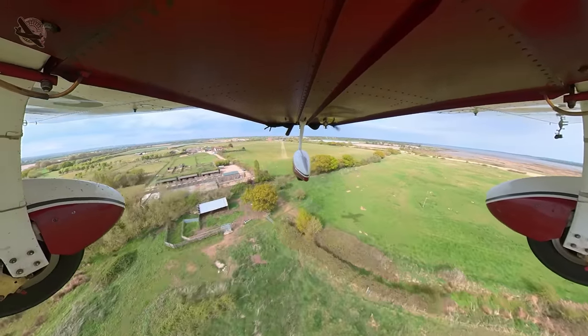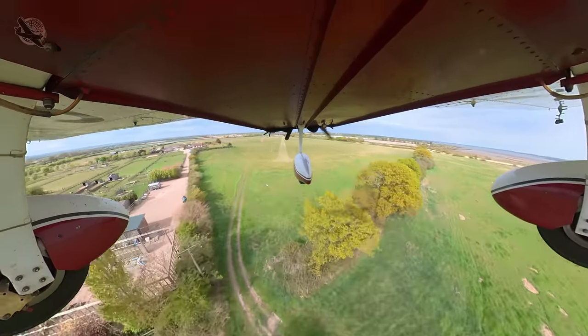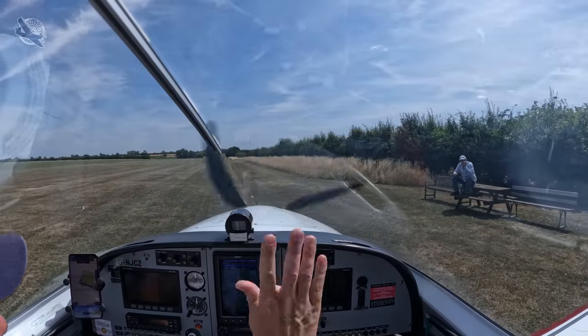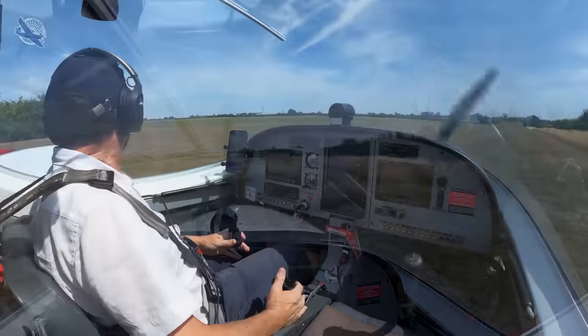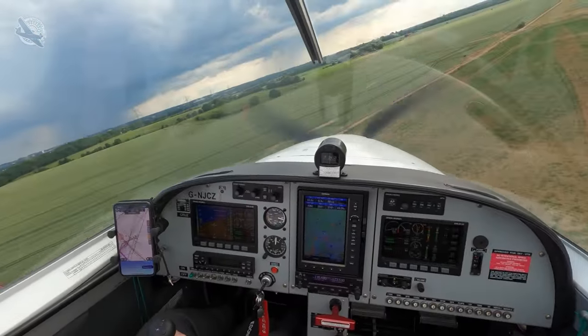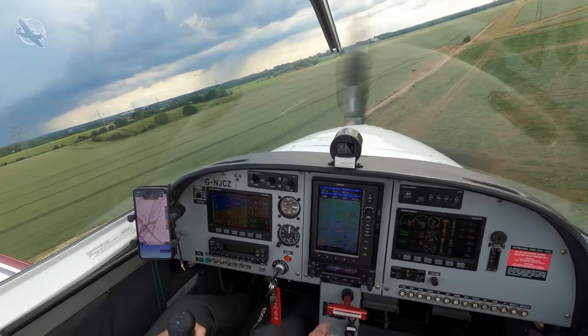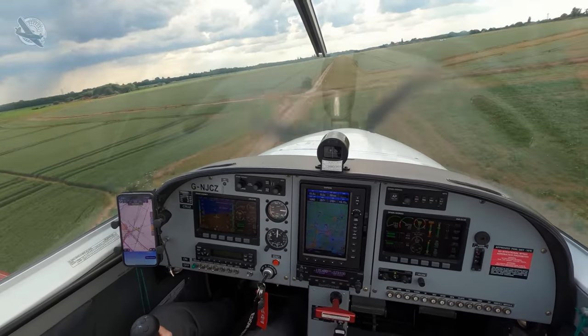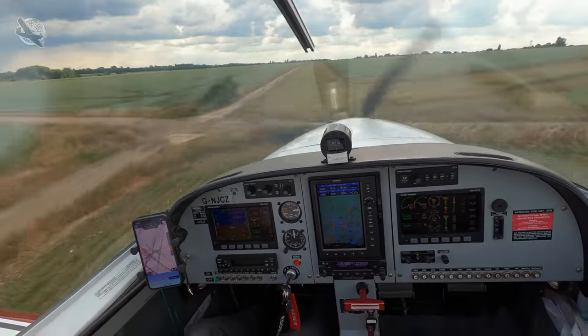There's also the added benefit that often these strips can be located close to friends or relatives where bigger airports or airfields may not be, making visiting much more convenient. Flying into strips is also an excellent way to practice your aircraft handling skills as they often require unusual approach patterns or joining techniques, as well as accurate speed control and flying to avoid obstacles and threats on and around the strip.